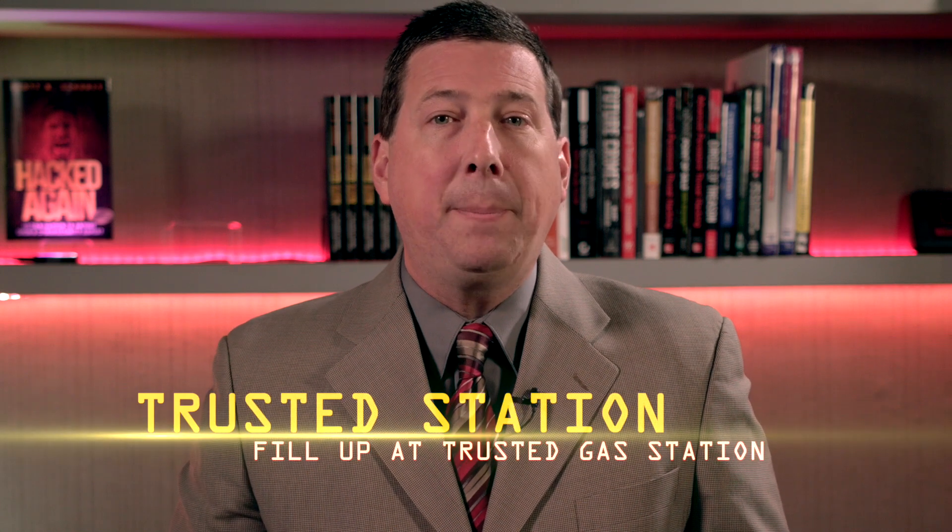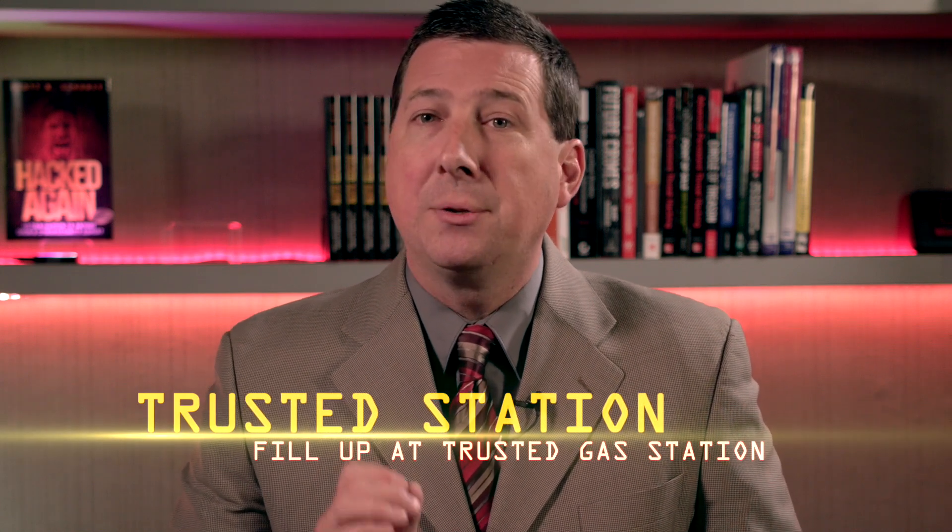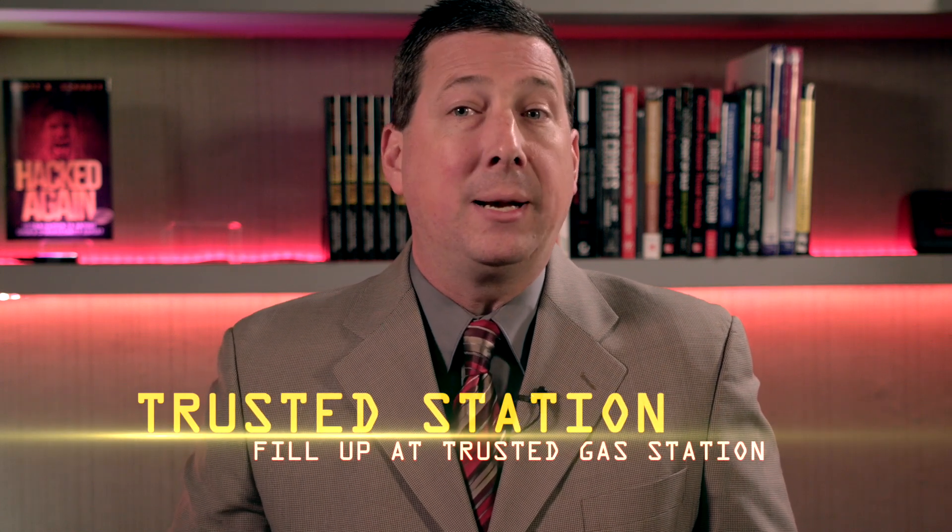Whenever possible, fill up at a trusted gas station so you do not end up at an unfamiliar station with an empty tank. And when in doubt, pay by cash.